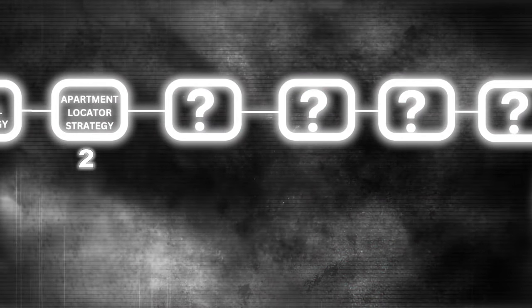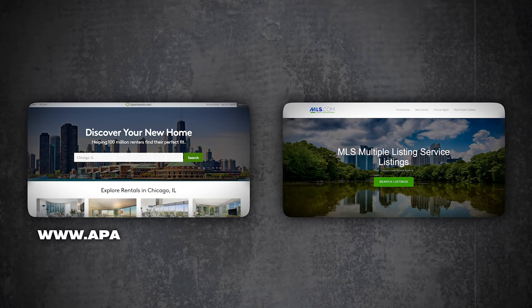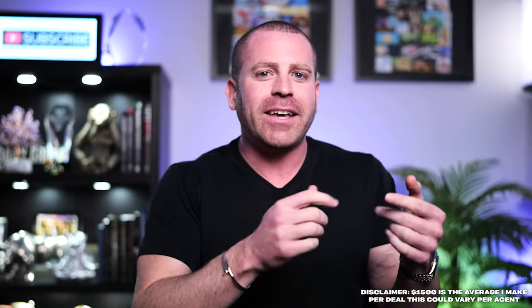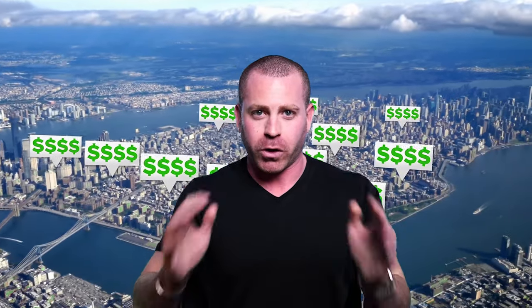The second lead generation strategy is the apartment locator strategy. This is similar to the first rental strategy except you're finding properties on apartments.com, not your MLS. Instead of asking for permission from the listing agent, you're asking permission from the apartment complex to post their listing on Facebook Marketplace or Craigslist to bring them a tenant. Apartment complexes love when you do this — it makes their job way easier and you're going to get around $1,500 per person you bring in. Each deal only takes about one to two hours to complete.